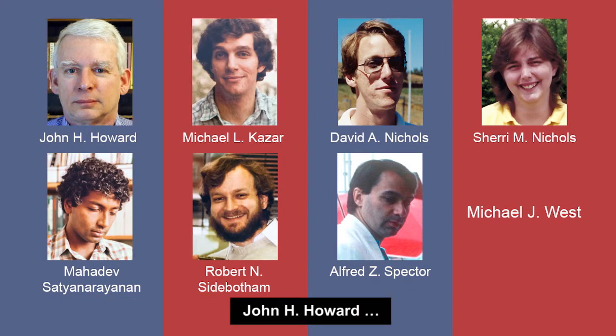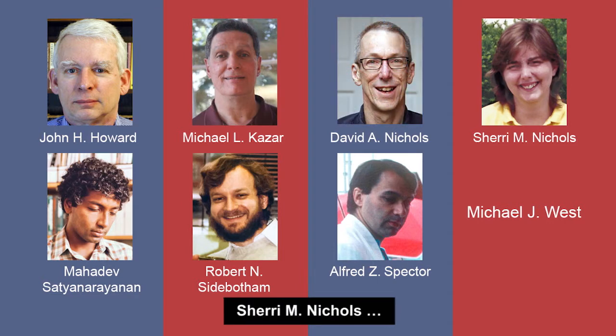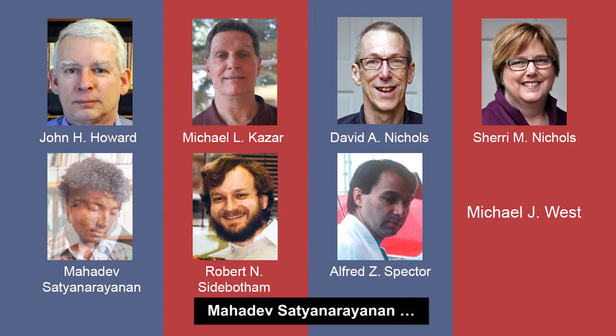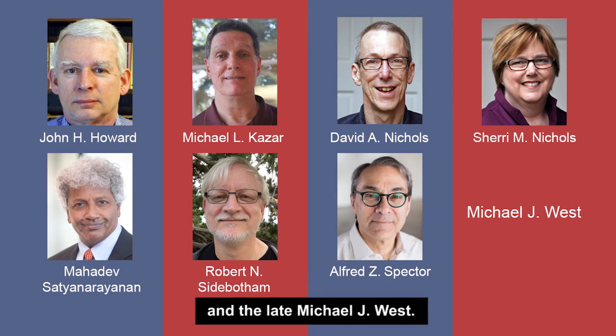The talented group we recognize with the Software System Award are John H. Howard, Michael L. Kazar, David A. Nichols, Sherry M. Nichols, Mahadev Satya Narayanan, Robert N. Sidebotham, Alfred Z. Spector, and the late Michael J. West.